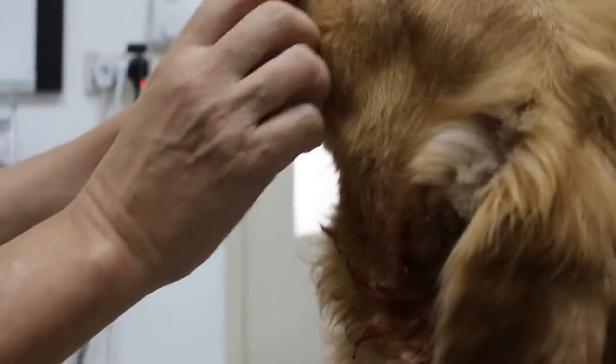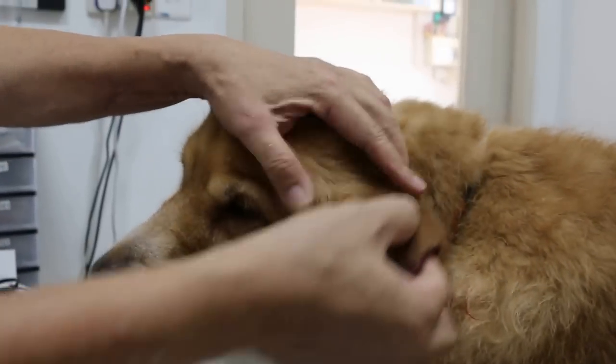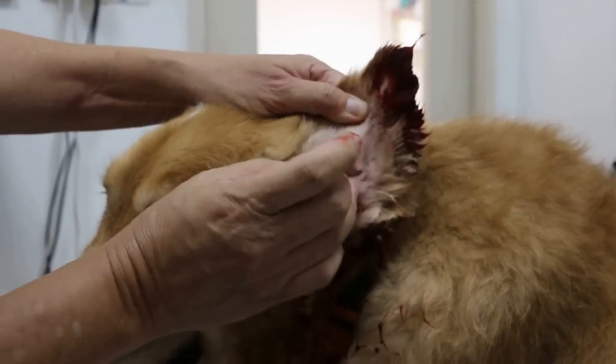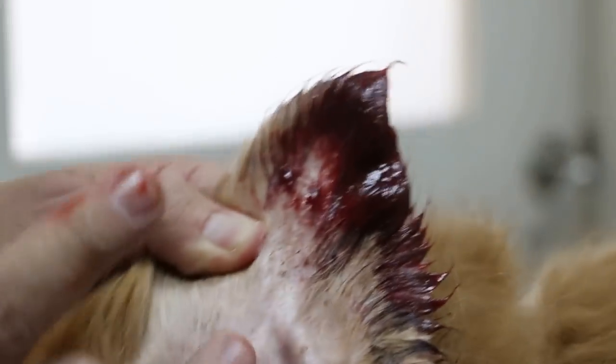October 6, 2016. This golden retriever male, not neutered, has a recurring problem of the hematoma on both the left and the right. Hematoma refers to the blood swelling inside the ear flap. This hematoma was operated on in January 2014 and it was okay, but then the owner discovered a scab here and she pulled it out so it's bleeding.